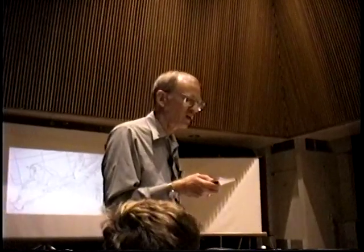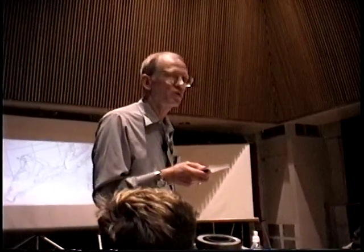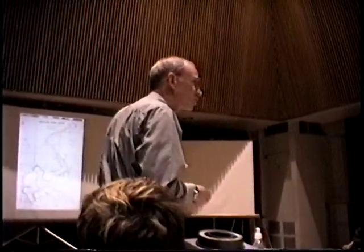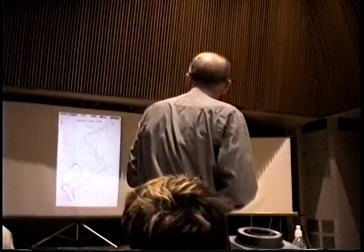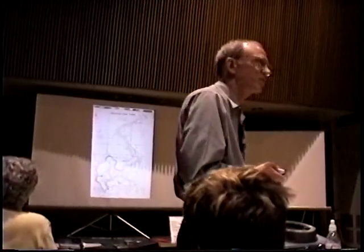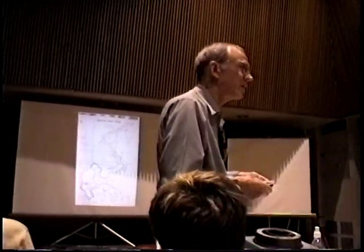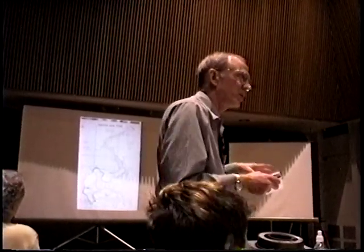Buck Perry says: if you and I expect to catch more and bigger fish, we must spend our time where we have the best chance to catch a fish. Structure is the key to fishing success. This slide of Croton Dam Pond shows how much structure there is and how tough it can be. If we fish one of these reservoir structures, we're going to get better at natural lakes too because we know more about structure.